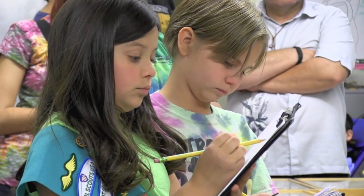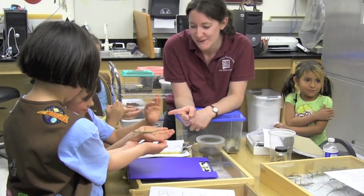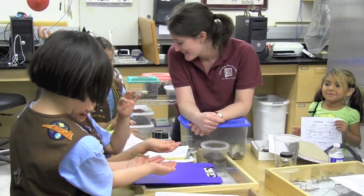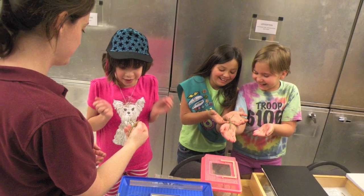I think it's important to do outreach because insects impact everyone's life, whether you like it or not — whether you have a garden, livestock, or even pets. It's very important that we can go out in the community and teach kids about the biodiversity not only around them but around the world, to inspire a sense of curiosity and interest in the world around us.